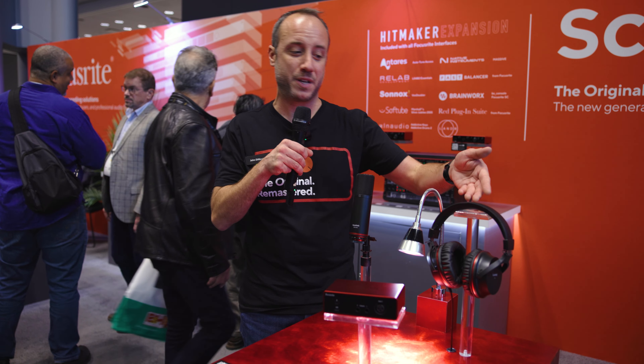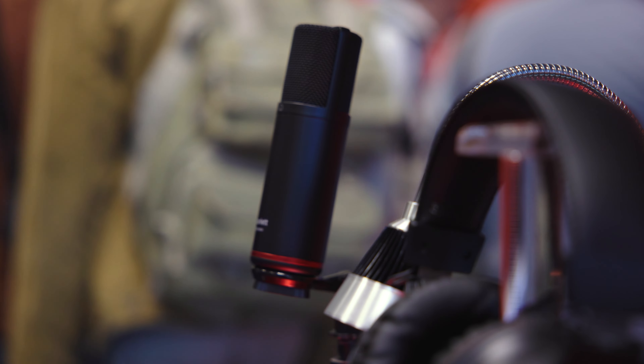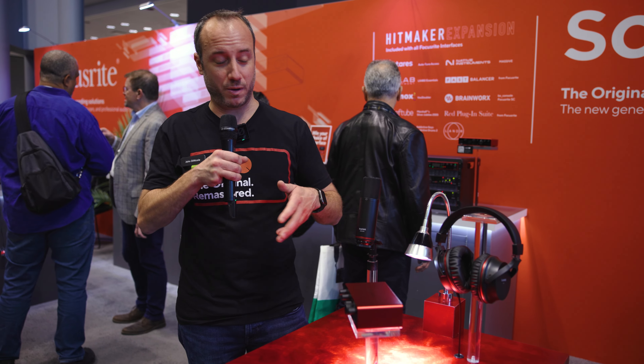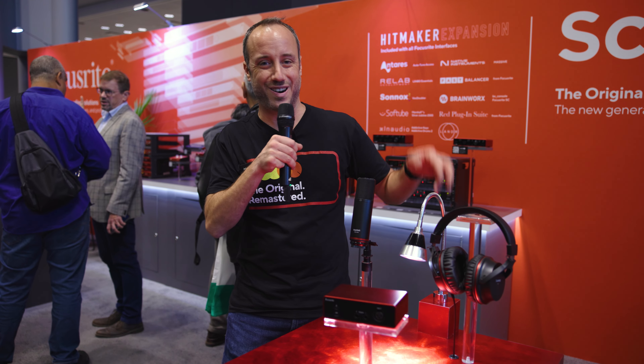We also have our studio bundles. We've upgraded our headphones — these are the new SH450 headphones that come in the bundle. We also have our CM25 Mark III condenser microphone, a super versatile mic for recording vocals or instruments. Solo and 2i2 can be purchased in the bundles or individually, and we also have our 4i4 down there as well.